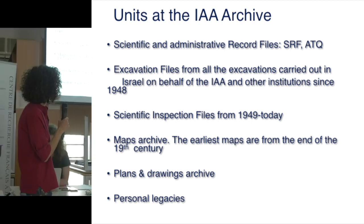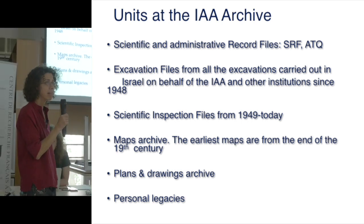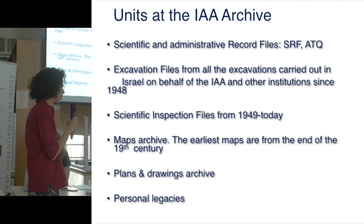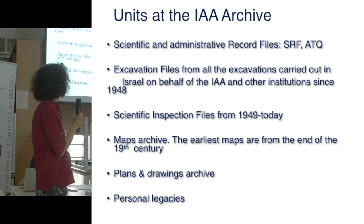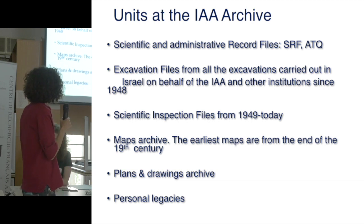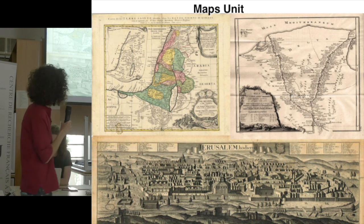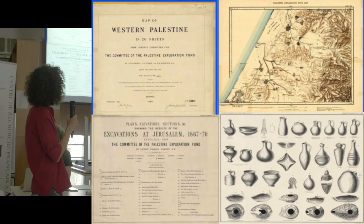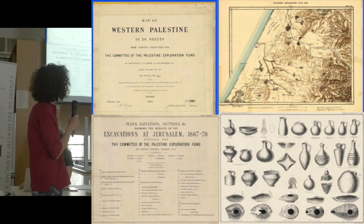The earliest maps date from the 19th century, along with plans, drawings, and personal legacies of various archaeologists and researchers. These include maps from the Survey of Western Palestine of 1860.